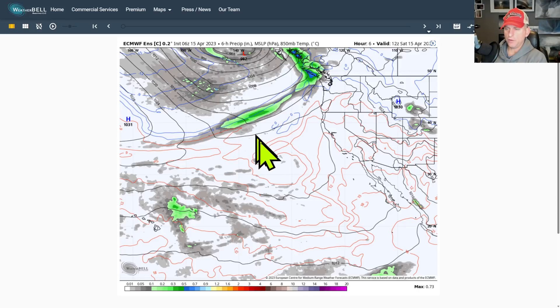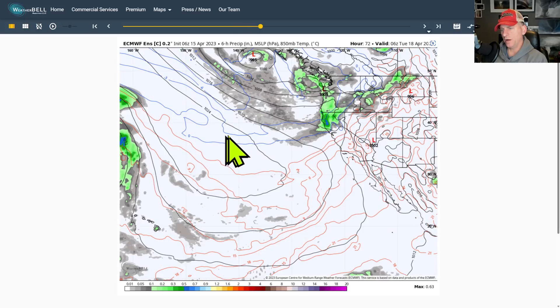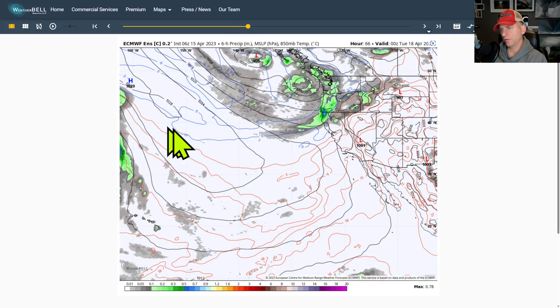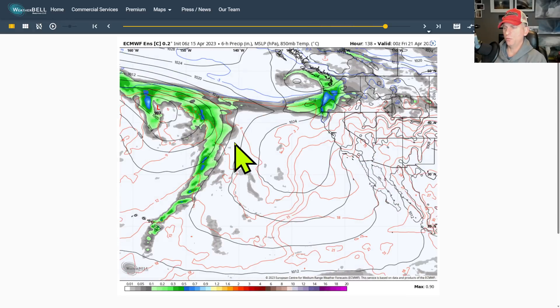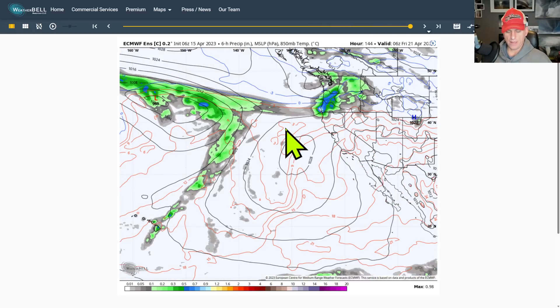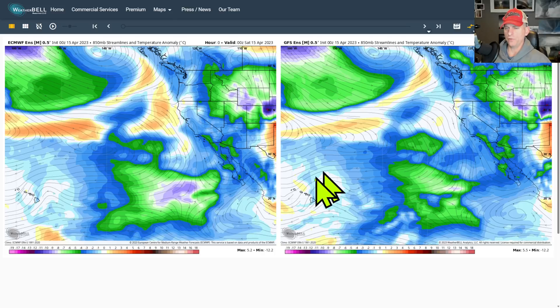Looking at the European model as of last night — you can see that system moving into the Pacific Northwest, cold air sets up and then starts to bring that frontal system through the day Monday across some of California, bringing cooler air across the area. This goes all through Thursday night and you can see in the higher terrain we're getting another round of snowfall. At least we're not getting too extreme amounts and not dealing with big-time atmospheric rivers or anything of that nature.